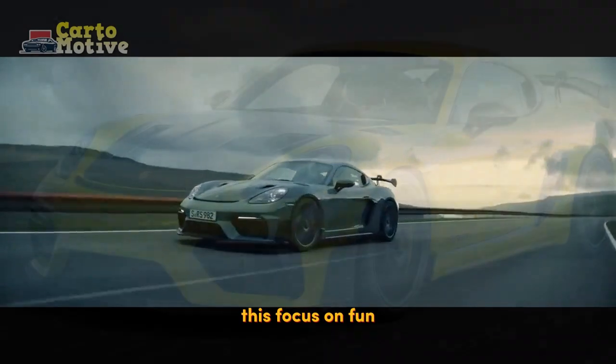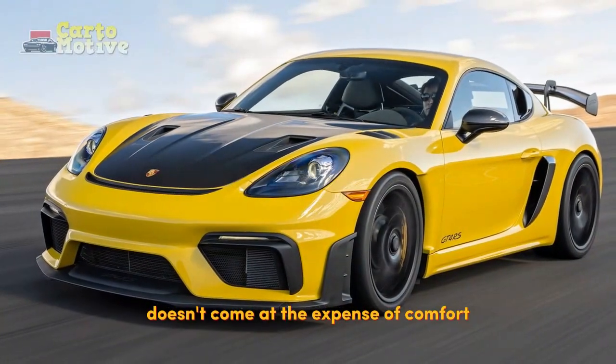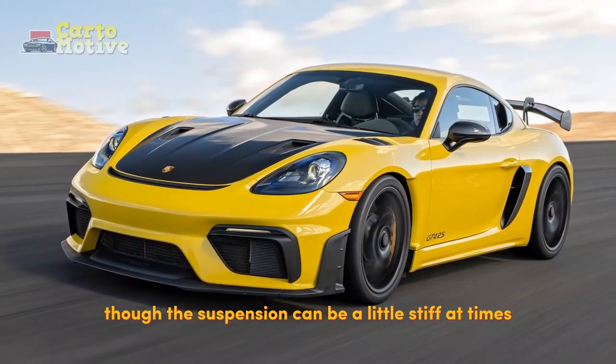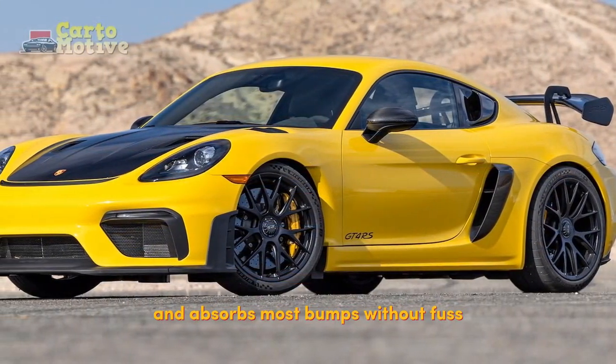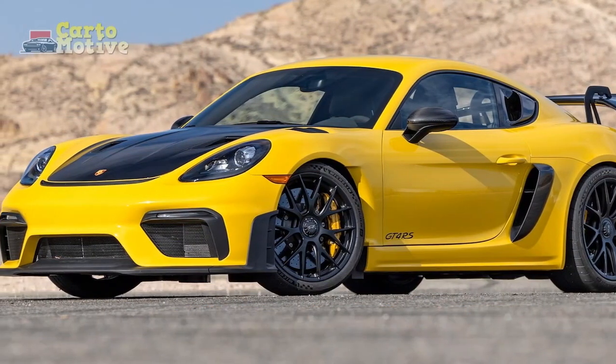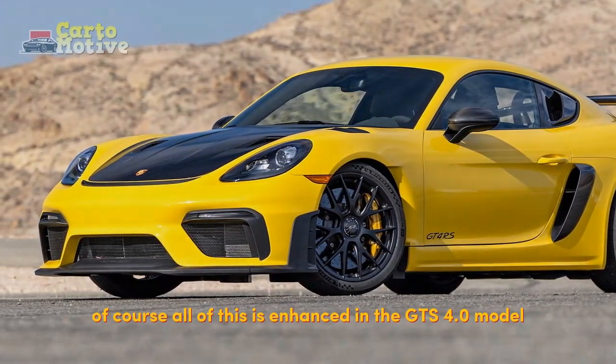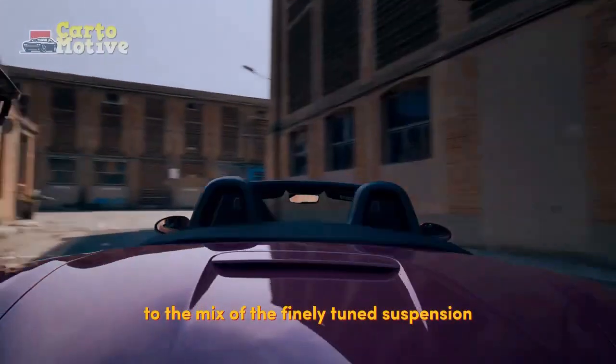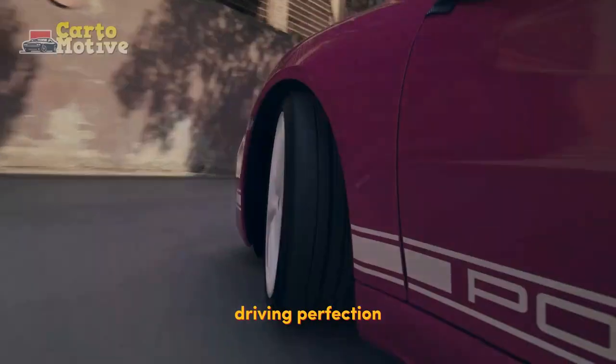What's more, this focus on fun doesn't come at the expense of comfort, though the suspension can be a little stiff at times. The damping makes up for this and absorbs most bumps without fuss. Of course, all of this is enhanced in the GTS 4.0 model, which adds its superior engine outputs to the mix of the finely-tuned suspension and incredible chassis, resulting in something many have called driving perfection.